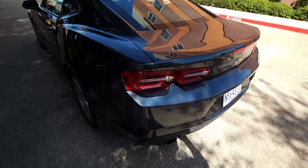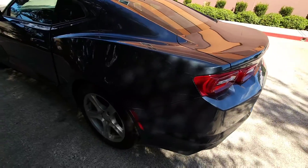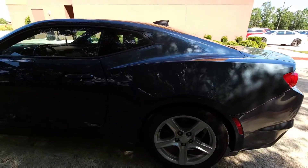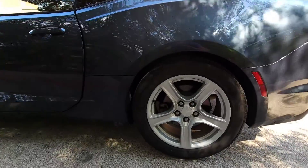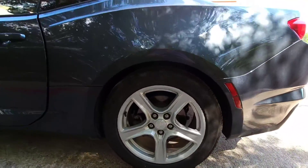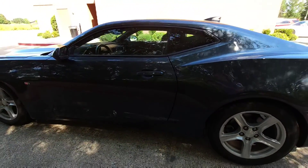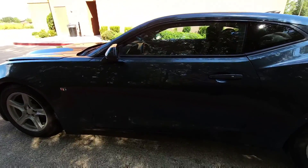Hello everyone. This week's rental is the Chevrolet Camaro. In a previous video I did review a Chevrolet Camaro LT1, but this time around I have a standard version Camaro with a V6 engine.